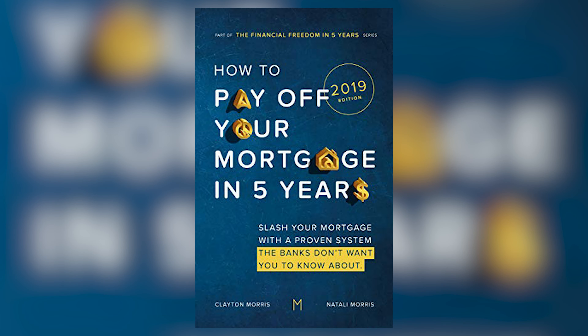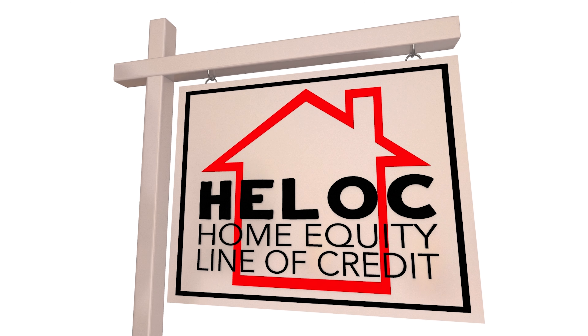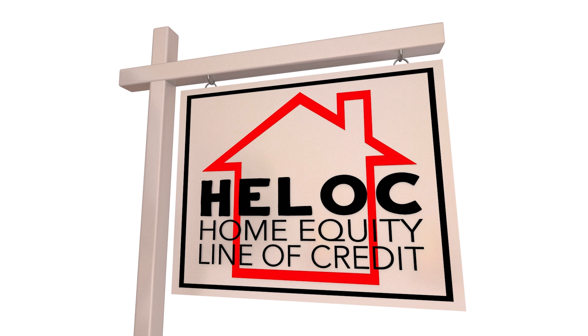The home equity line of credit, or the HELOC, has long been one of my favorite financial products. I even wrote a whole book about how to use a HELOC to pay off your mortgage. The home equity line of credit is a great financial tool that you can use to reach a variety of financial goals, whether you want to pay off high interest debt, invest in real estate, or pay down the principal balance of your primary residence.